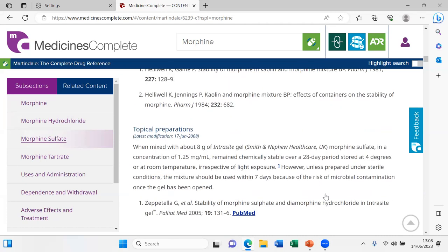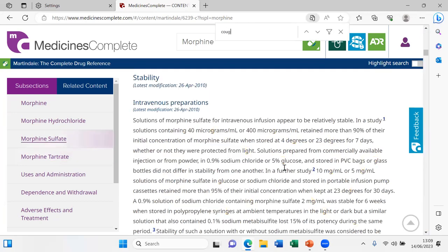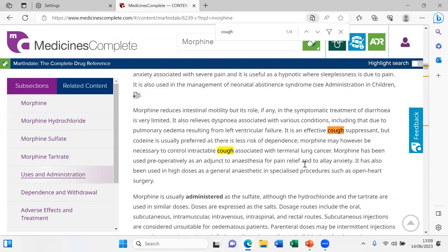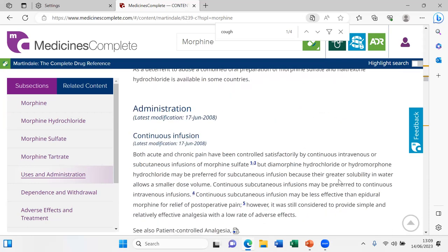There is information on intravenous preparation — very applied information with corresponding references — as well as oral and topical preparations. Under uses and administrations, we can see that morphine is an effective cough suppressant, but codeine is typically preferred because of dependency issues. It is apparently still used for cough in terminal lung cancer, where the benefits outweigh the risks.